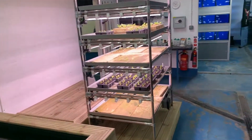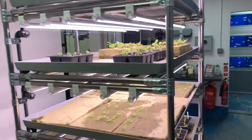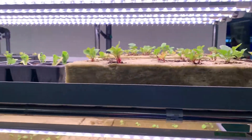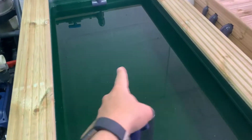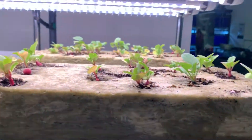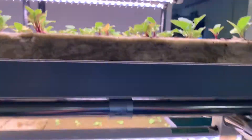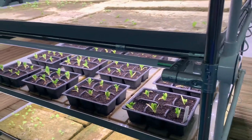The next system is this aquaponics setup. Here we are growing plants using fish waste. It's not quite ready to go yet, but what will happen is we'll have some tilapia in this system and the waste the fish produce will feed the aquatic plants. We've got a ton of spinach here, some radishes, and some other little plants growing on the fish waste — really using all those extra resources.